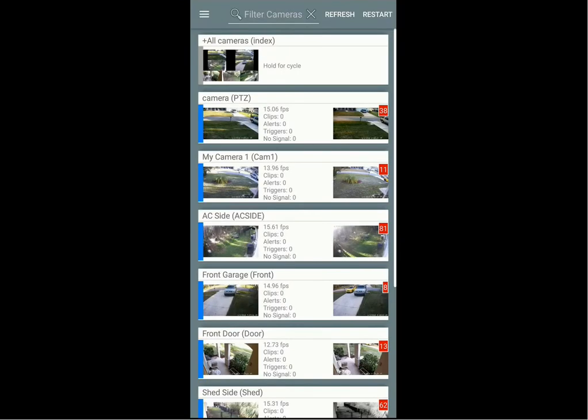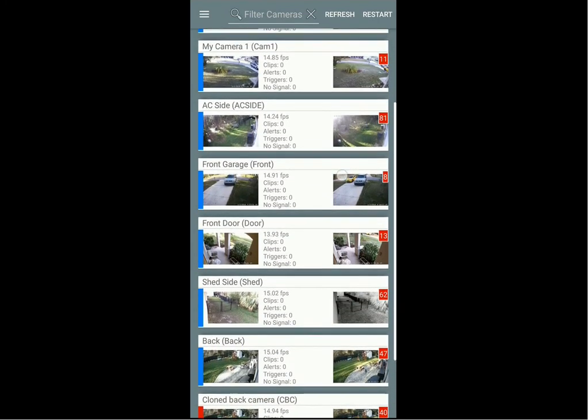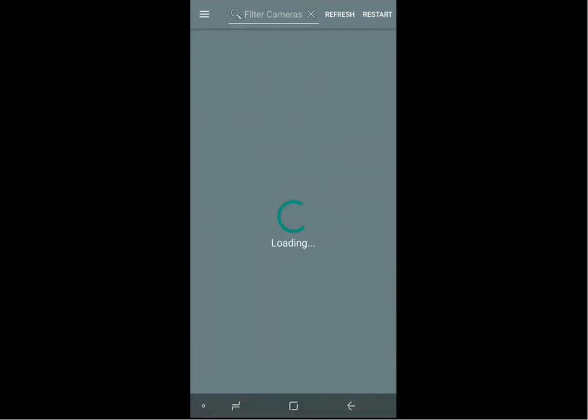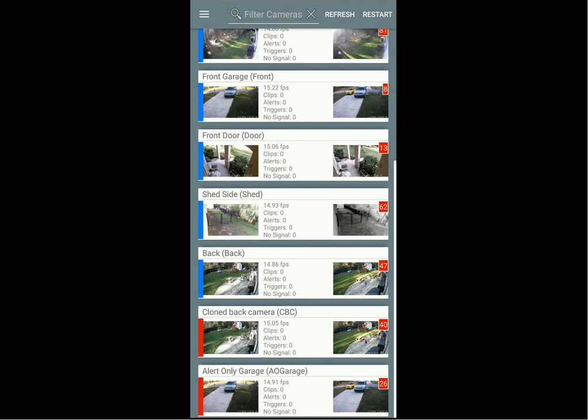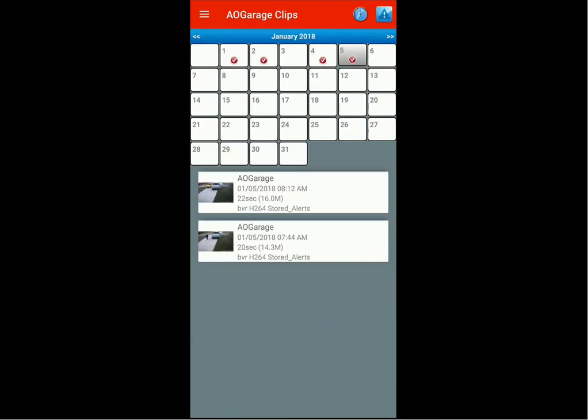I just showed you how to flag a clip from the Blue Iris software. This is the Android app. This clip happened on my alert-only garage camera, which is this one at the bottom. Let me go into the live view and then go up to the calendar in the top right.